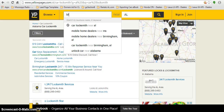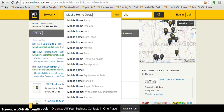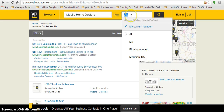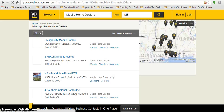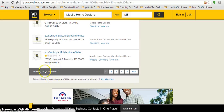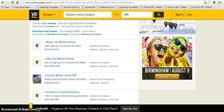Another example: I own 'MississippiMobileHomes.com,' so I would search mobile home dealers and target them in the state of Mississippi. I'll hit the search bar here and scroll down — at the bottom it shows 186 results.